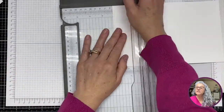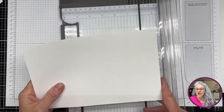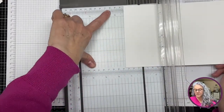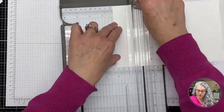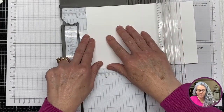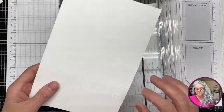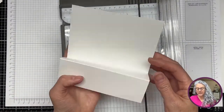Let's start over. We have an 8.5 by 5.5-inch piece of white cardstock, and we are going to score at the two and one-eighth mark and then at the four and a quarter mark. Now we have our little step card and it looks like this.